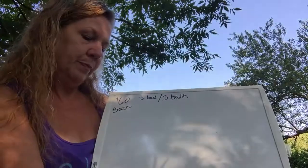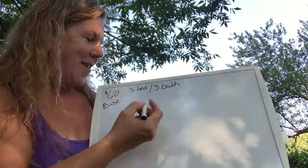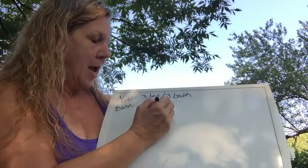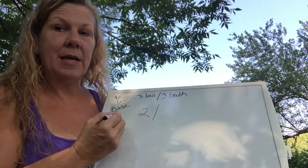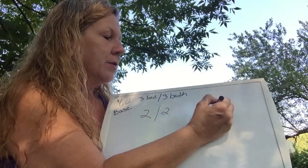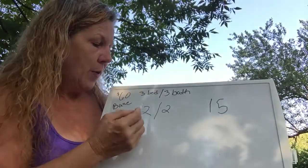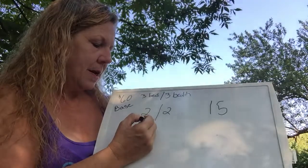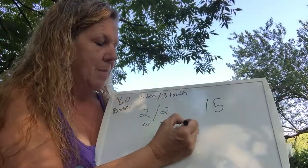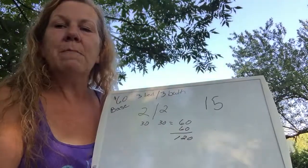So we're going to take off one bedroom and one bath, since one of each is already included in the $60 base, leaving us with two bedrooms and two baths. I charge $15 for every extra room, and I only base it on bedrooms and bathrooms. With this example, two times $15 is $30, and two times $15 is another $30 — that's $60. So $60 plus $60 equals $120. For a three-bedroom, three-bath house, I charge $120.